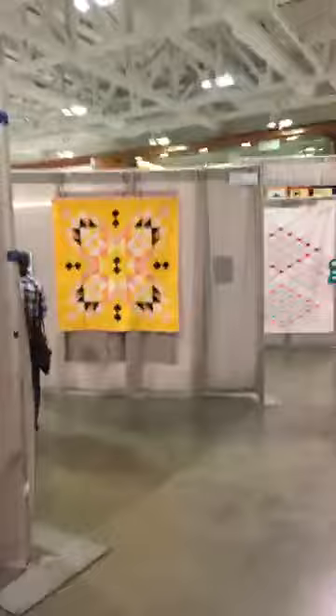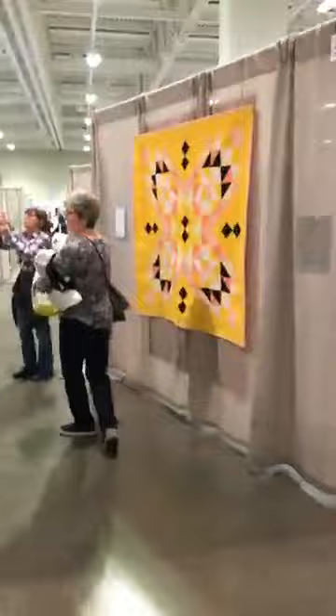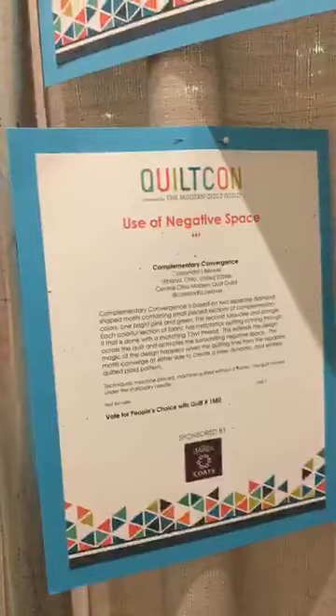I'm gonna pick up where I left off with you guys. You recognize that pattern, don't you? That's my rug! This one - okay, this is 'Transparency.' This is first place in use of negative space because look - it's thread. There are a few little pieced doodads but the rest of it is thread. That is 'Complimentary Convergence' by Cassandra Beaver.